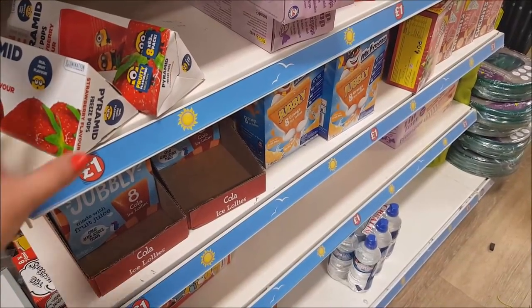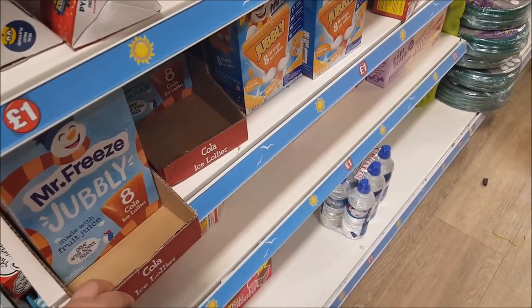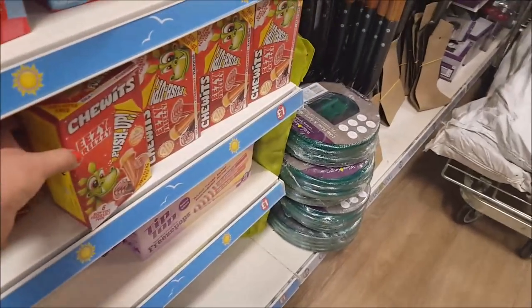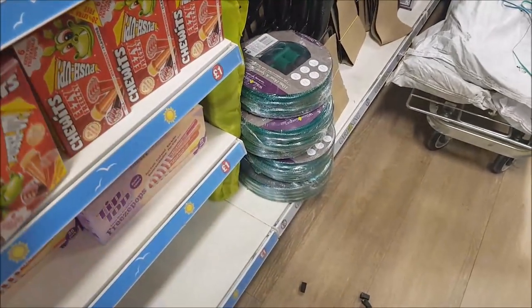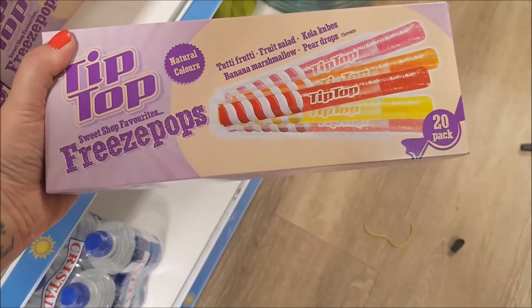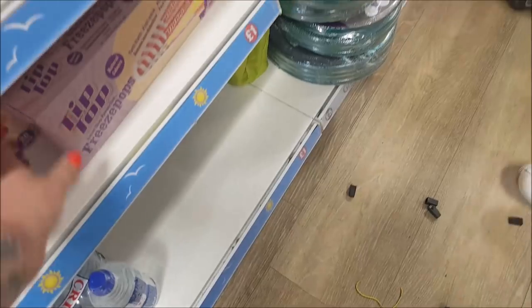They've got a few lolly bits ideal to put in the freezer for the kids. There's Mr. Freeze Jubblies, orange ones, and some Chewits push-up ones — a bit like Calippos — six for a pound. And tip-top freeze pops — you get 20 for a pound. If the kids just want something cool, they're great.